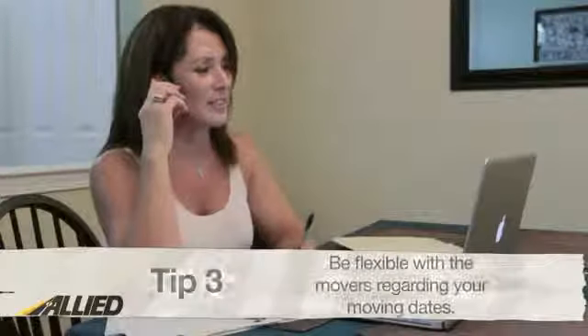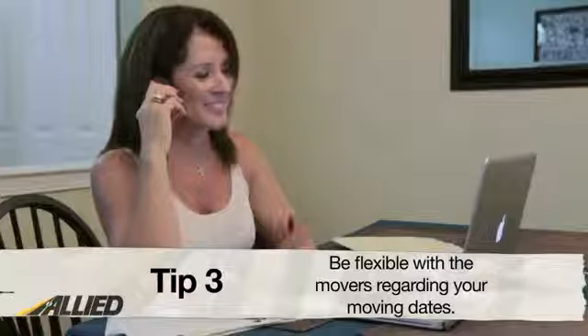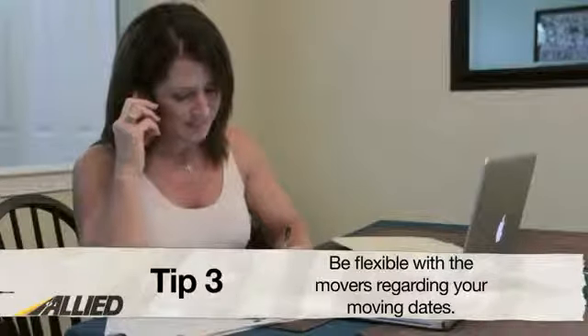Number three: be flexible with movers on your pickup and delivery dates. Working with your company's time frame instead of just your own can often earn you a discount. If possible, give the movers three to five days to deliver your items and three to five days to pick them up.